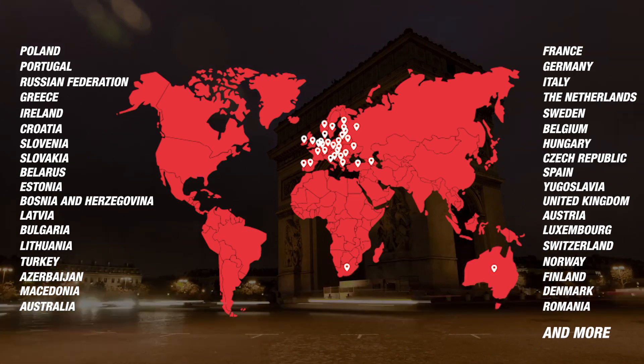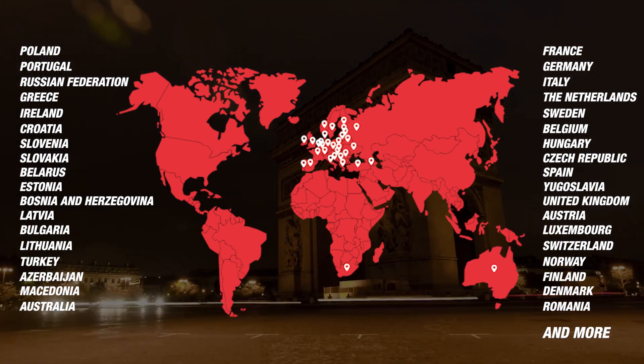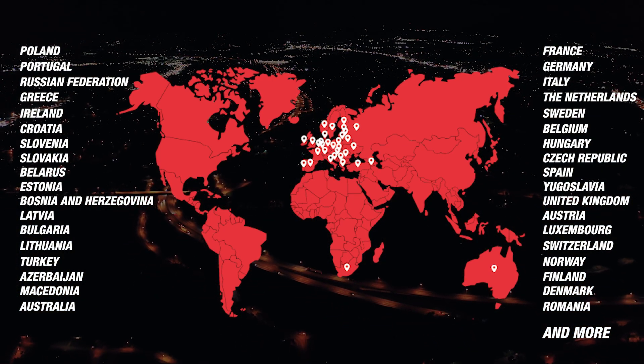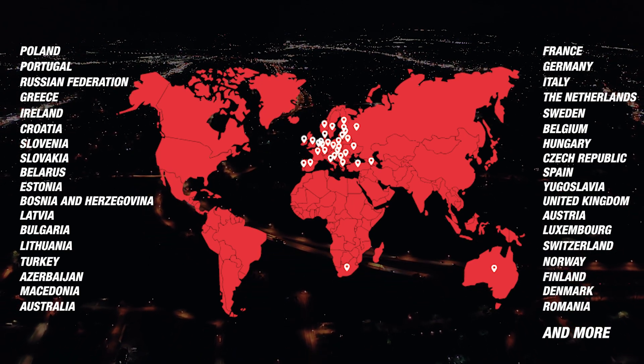It is an assurance to the rider that the helmet they choose provides a high level of protection and meets internationally accepted safety standards. So it is fair to say that a 2206 certified helmet ensures the helmet's effectiveness in providing protection for riders during accidents or falls. Let's take a closer look at some of the key testing procedures involved.